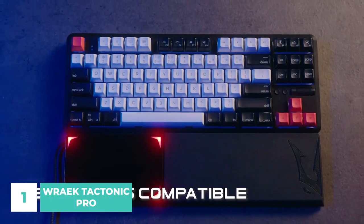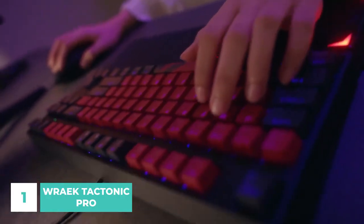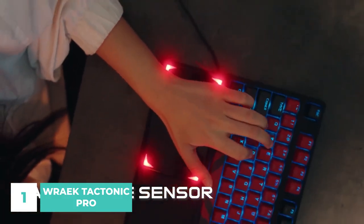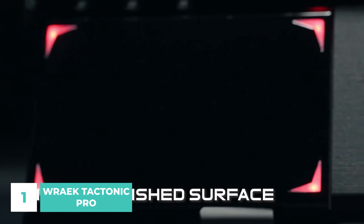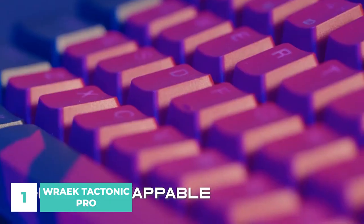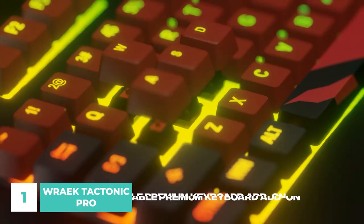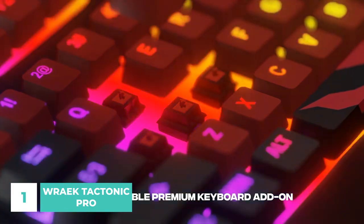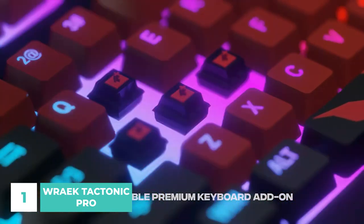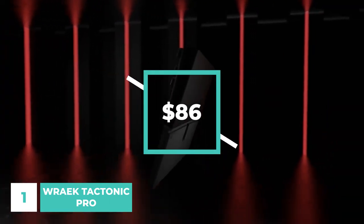Each of the four corners of the Taktonic Pro is illuminated with RGB light with 16.8 million colors. Muscle fatigue is alleviated by the slanted position, and the firm grasp may be maintained thanks to the mirror-polished surface. The Taktonic pad may be adapted to work with any keyboard that doesn't have 10 keys. Moreover, it features magnets along its borders, allowing it to stick to any metal keyboard with ease. You can get this Taktonic Pro for only $86.